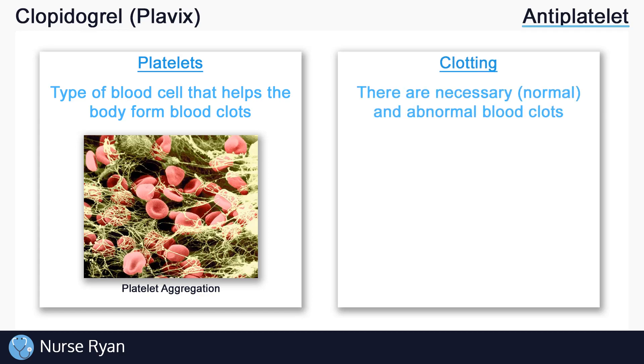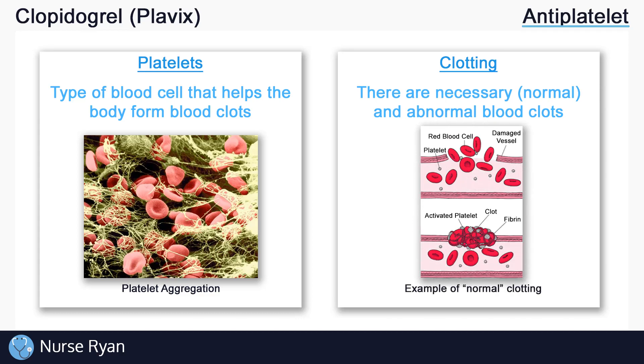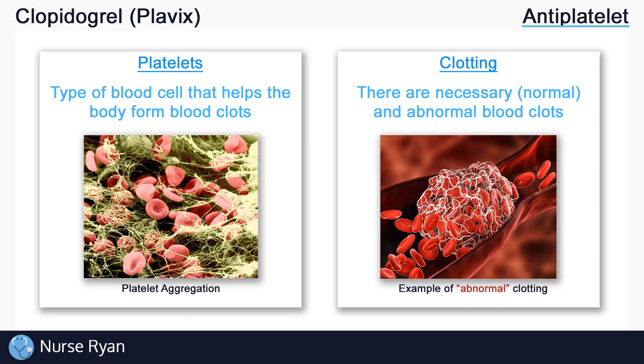Now the majority of blood clots that occur in the body are actually necessary to prevent the leakage of blood in the event of an injury. These clots are examples of good or normal blood clots which are eventually removed naturally by the body. However, abnormal blood clotting can occur on the inside of blood vessels without being removed naturally by the body, and these abnormal blood clots can result in life-threatening complications such as heart attacks or strokes.